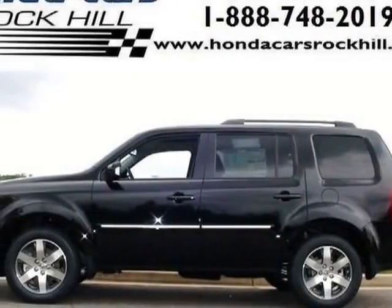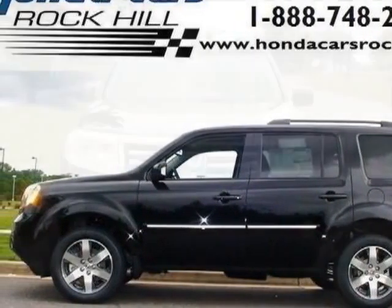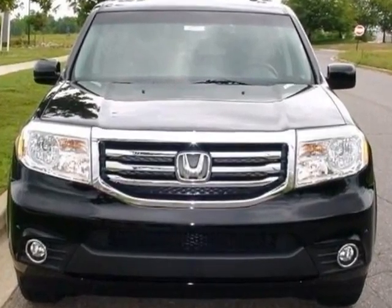Check out this new 2014 Honda Pilot. For your protection, this vehicle has a full factory warranty.